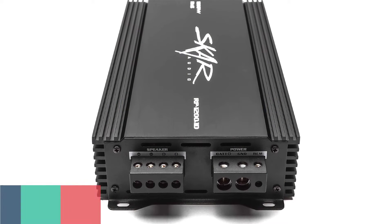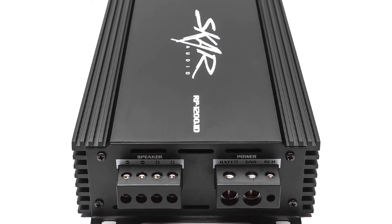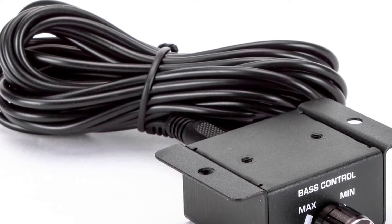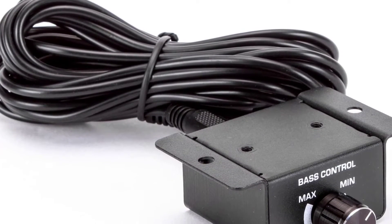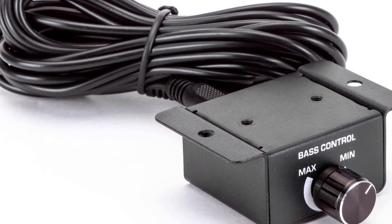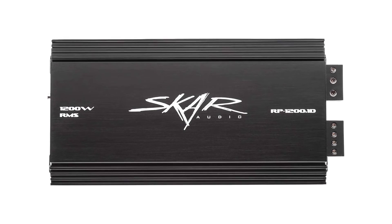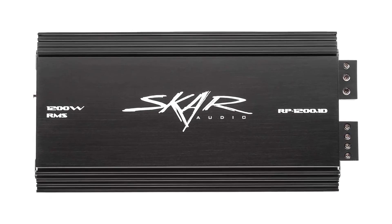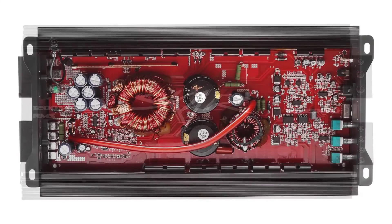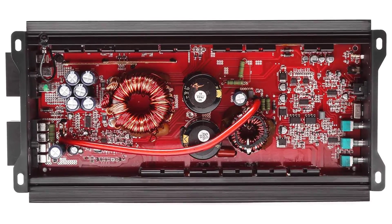Number 2: SCAR Audio Car Amplifier. The SCAR Audio RP1200.1D Monoblock Class D MOSFET Amplifier with remote subwoofer level control — 1200W is what gives life to your tunes. This versatile amplifier gives you the power to fill the room with sound. This 1200W beast is built with a Class D MOSFET power supply and a full protection circuit. The SCAR Audio 1200.1D does not have a frequency response that is too high, ensuring that your speakers will not produce any unwanted noise.